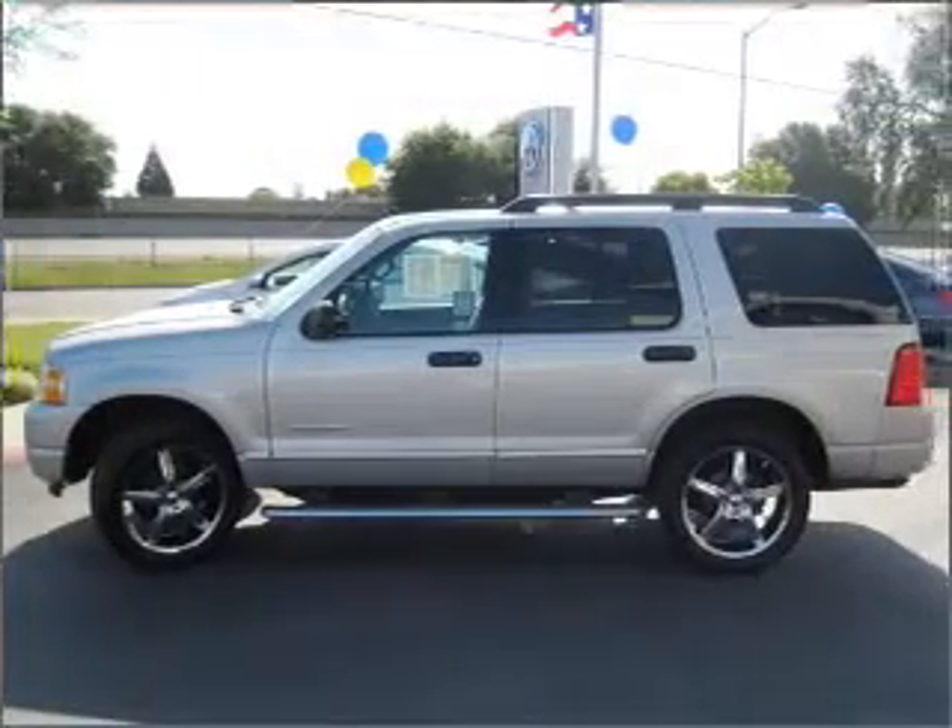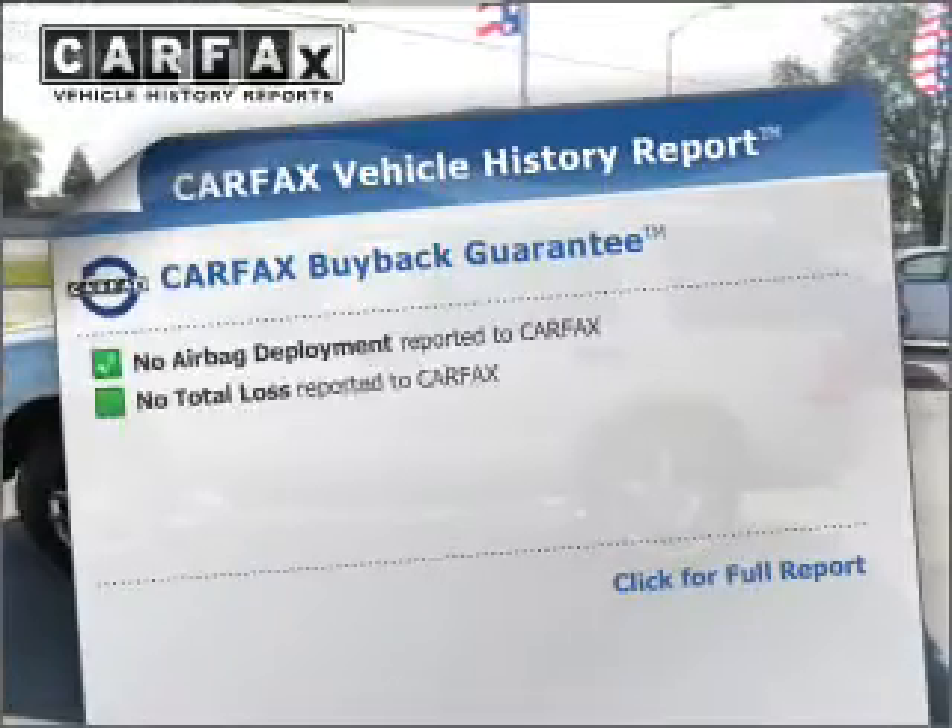Anti-lock brakes help you bring your vehicle to a safe stop. Carfax has offered to provide you with peace of mind.